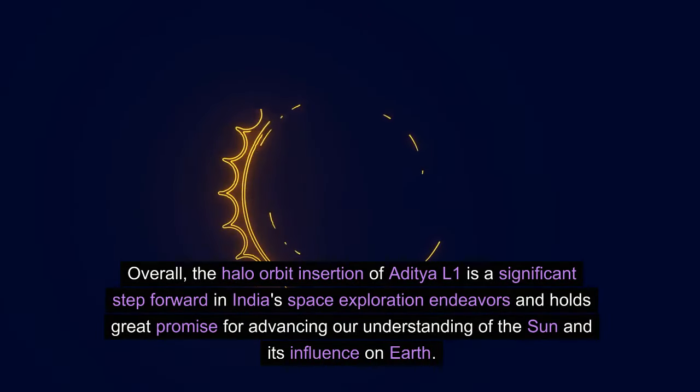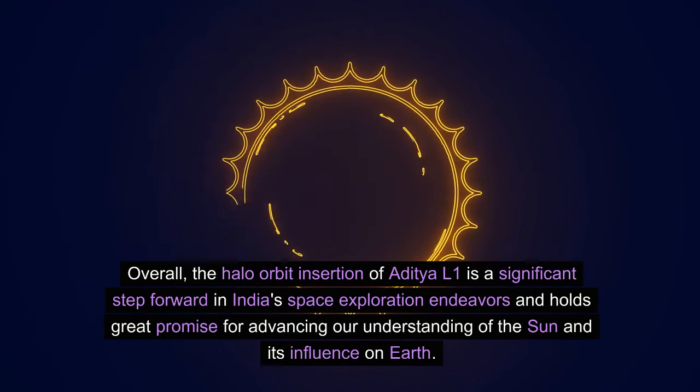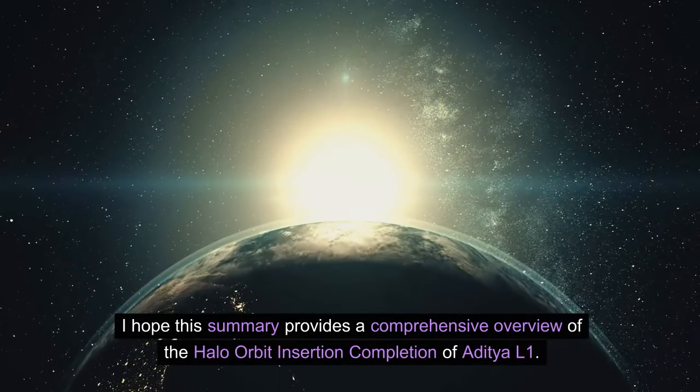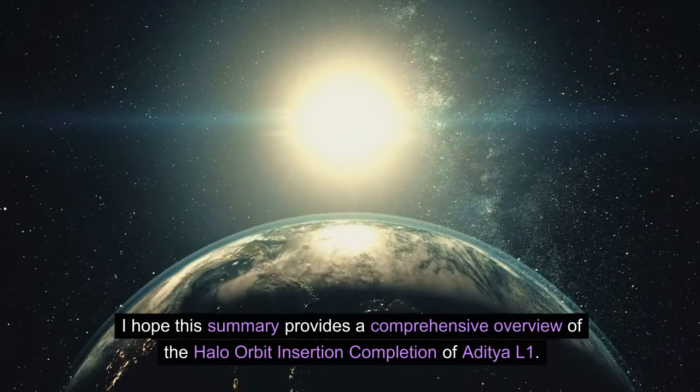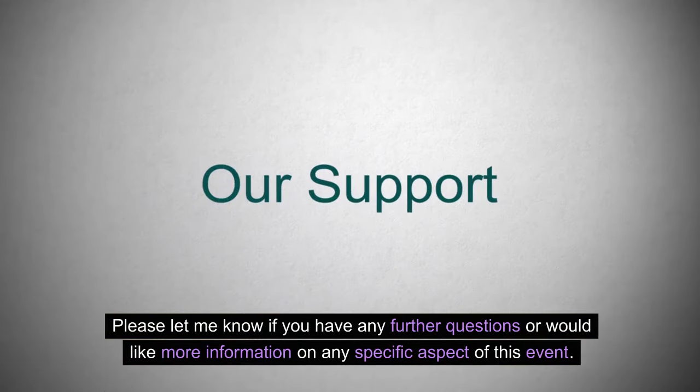Overall, the halo orbit insertion of Aditya L1 is a significant step forward in India's space exploration endeavors and holds great promise for advancing our understanding of the sun and its influence on Earth. I hope this summary provides a comprehensive overview. Please let me know if you have any further questions or would like more information on any specific aspect of this event. Thanks.